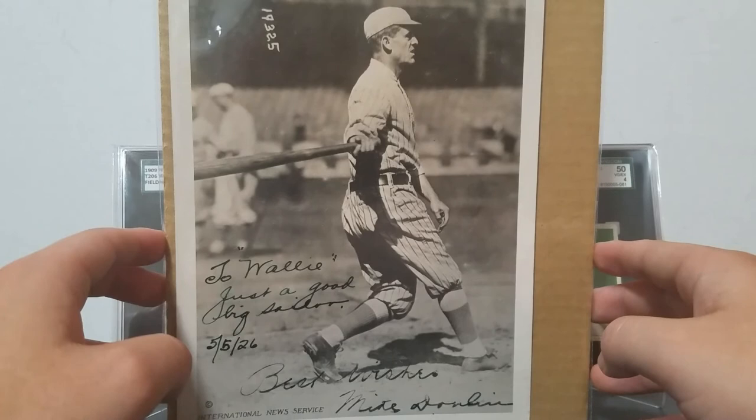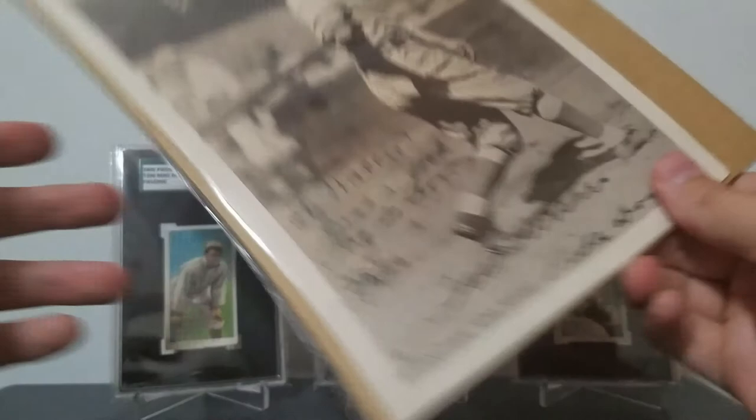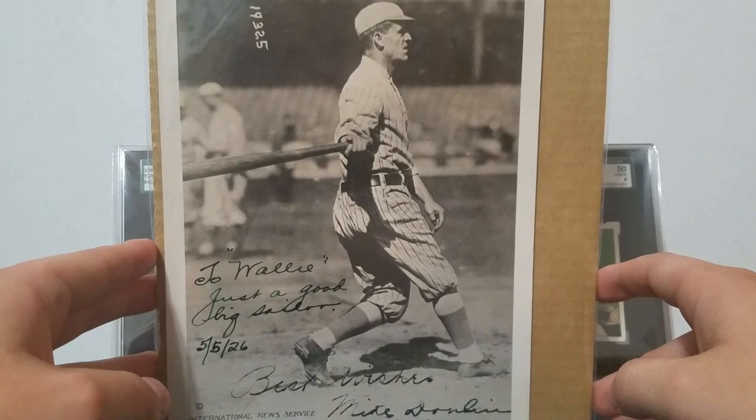Anyway, I hope everyone enjoyed the video. Let me know which one of the three cards is your favorite, and whether you would consider this even close to a partial autograph or not. I'll include a couple photos of some of the evidence I have of this being legitimate. Thank you so much for watching and have a good one.